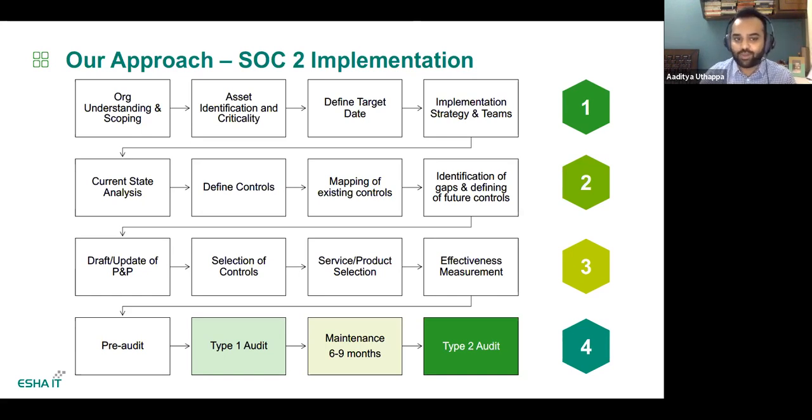Phase two is where you really understand how close or how far you are from SOC 2 compliance. This is where you do a current state analysis. Take the checklist, do an analysis on your own or with a consulting partner, and understand your current gaps. Once you've identified the gaps, define your controls — for example, if there's a gap in people security, you know you need a security awareness training module. Map existing controls and define what type of future controls you might need. A gap might be the fact that you don't have a security monitoring solution, so you define that you would require a SIEM or a 24/7 security monitoring solution.